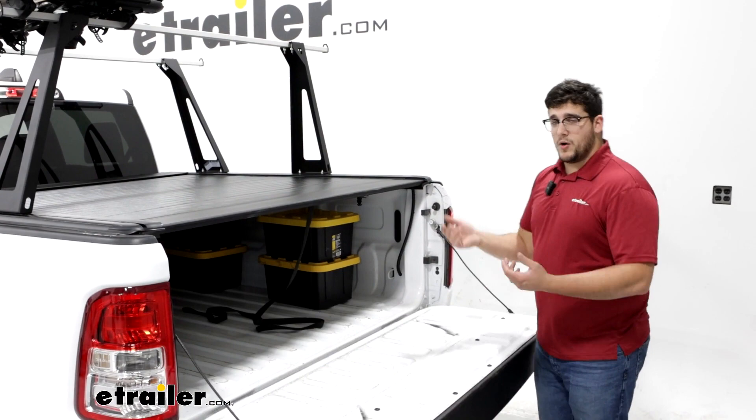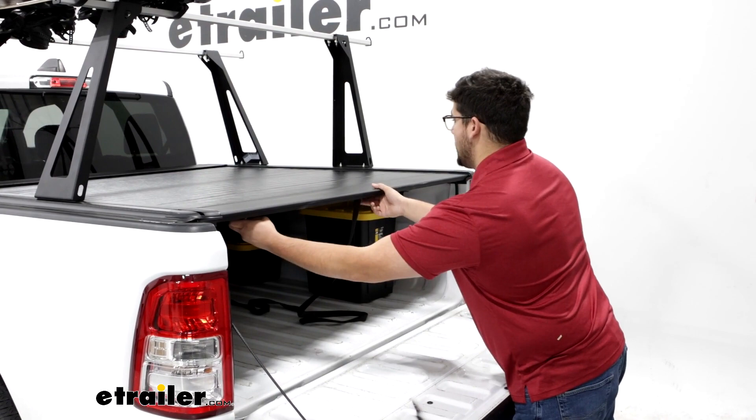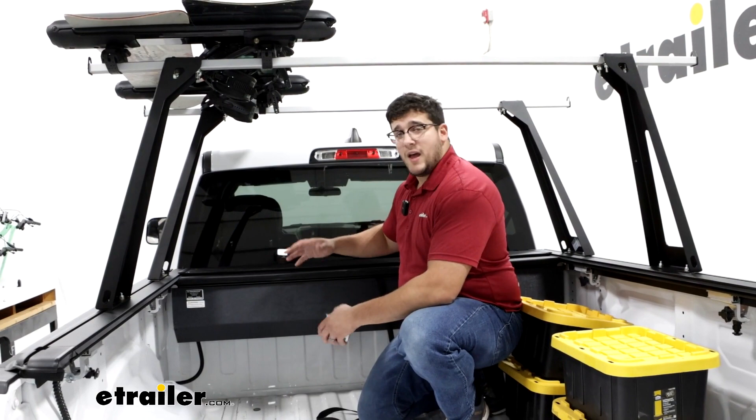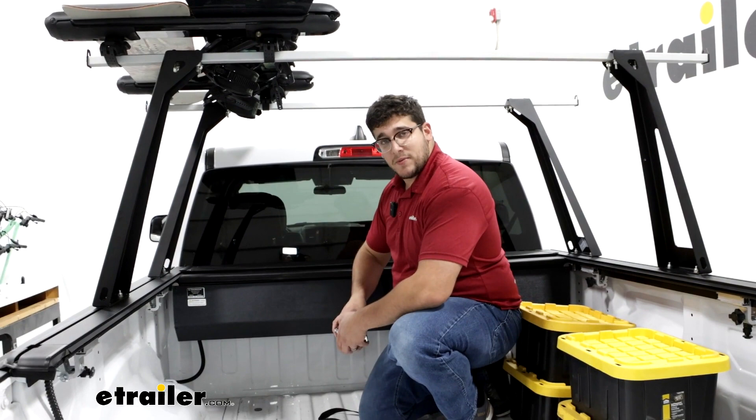Having this tonneau cover that's really easy to use is definitely a plus. All you have to do is open up your tailgate and flip a lever at the bottom, then push this tonneau cover and it will close in on itself. And since this is a canister design, it's not going to take up a lot of room, and you don't have to fold up anything that's going to block your back window.